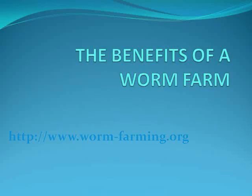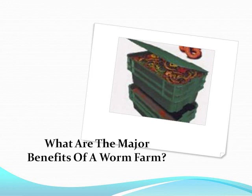The benefits of a worm farm. What are the major benefits of a worm farm? There are numerous benefits that come from worm farming. The major benefits are that it is a great way to recycle household waste, it provides an enriched soil for plants and gardens, and it supplies various animals with food.